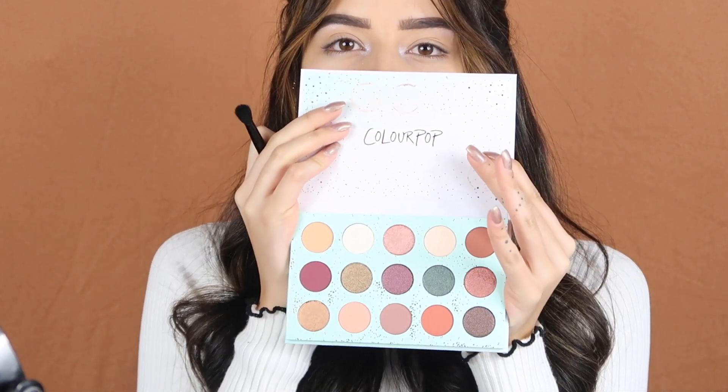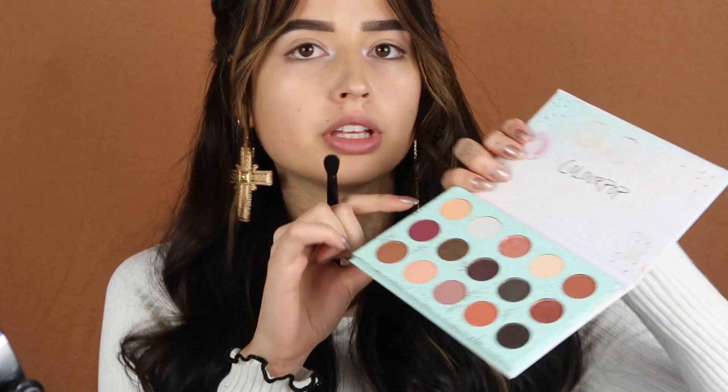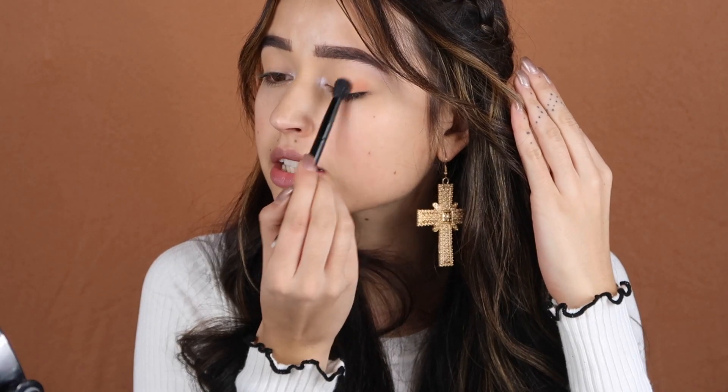Now for the eyeshadow color, I'm using the ColourPop All I See Is Magic palette. I think this is a new palette — they sent me it this week. I absolutely love this color. To start, I'm going to use this shade — I think it's called Top Notch — it's a light earth tone. I'm going to use this all over the eyelid, then moving on to a shade called Big Spoon, which is a similar earth tone but with more red and darker.